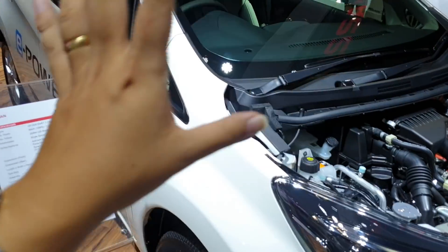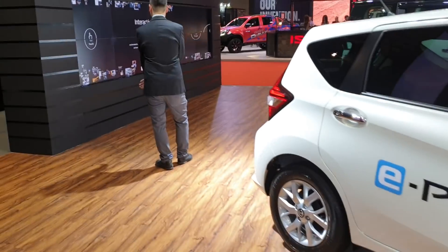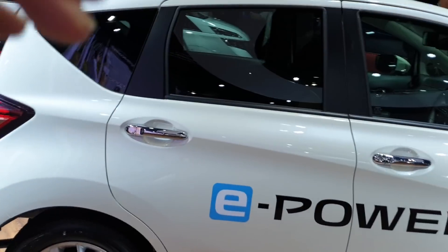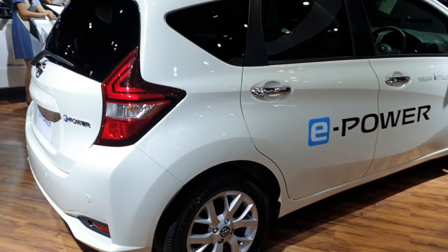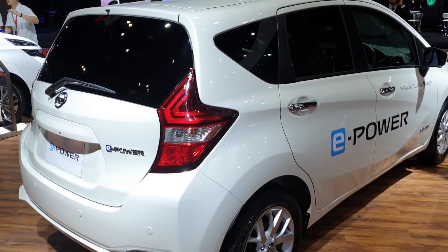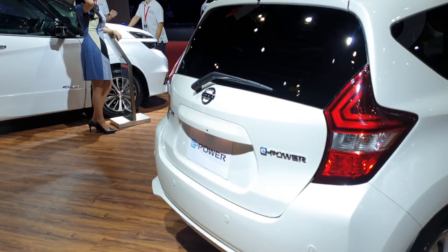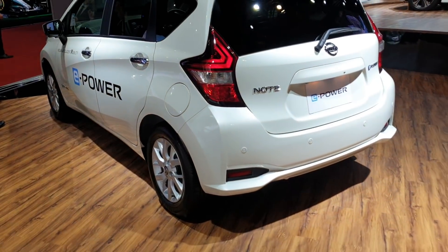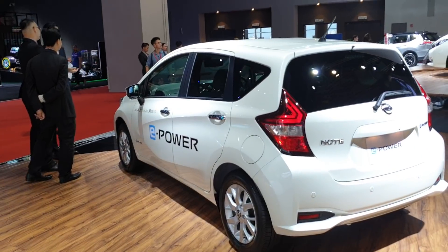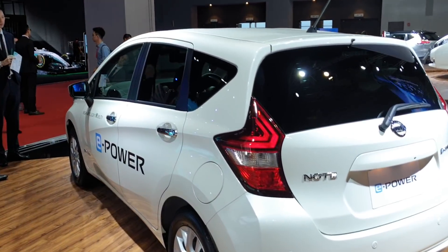In the JC-08 cycle, this Note E-Power has a 35 litre fuel tank and is tested to have a cruising range of 1,200 kilometres, which is very, very usable. And even if you take Malaysian driving into context, my personal estimate is that it will do 700 to 800 kilometres easily, no problem.